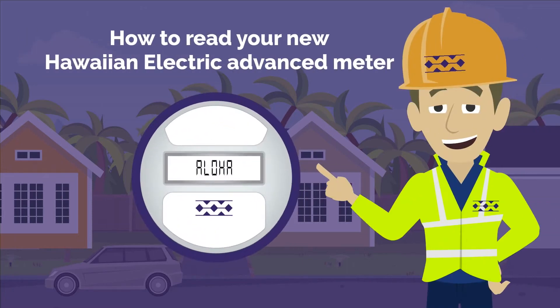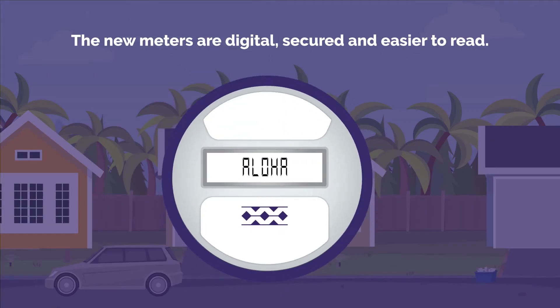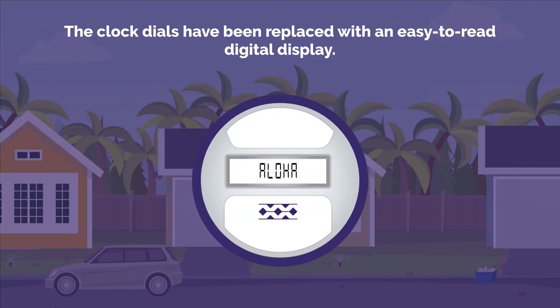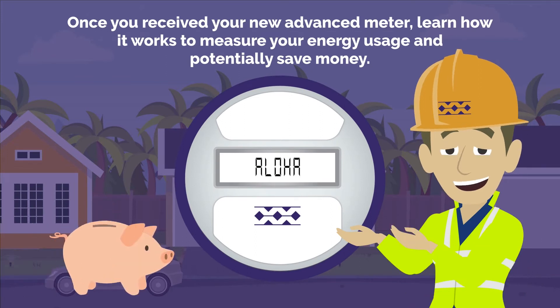Hawaiian Electric is upgrading old electric meters to new advanced meters across our service areas. The new meters are digital, secured, and easier to read. The clock dials have been replaced with an easy-to-read digital display. Once you receive your new advanced meter, learn how it works to measure your energy usage and potentially save money.